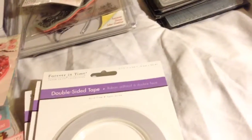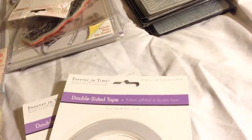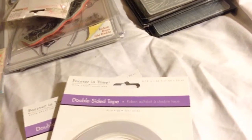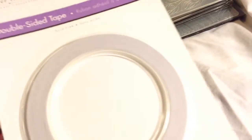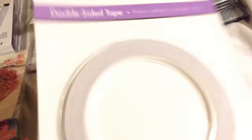I also picked up some more double-sided score tape — it's kind of like double-sided tape. It's cracked but anyway, I got the score tape, I think it's the 1/8 inch. I use a lot of that instead of glue.